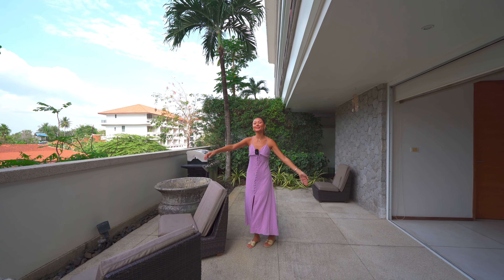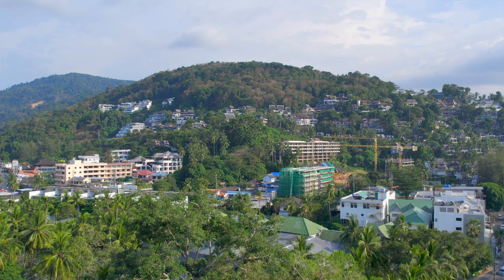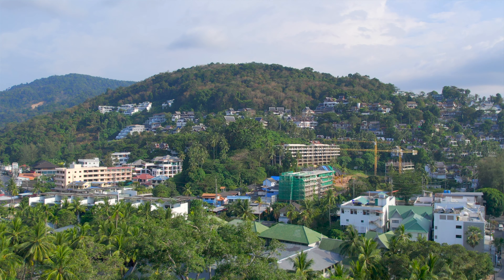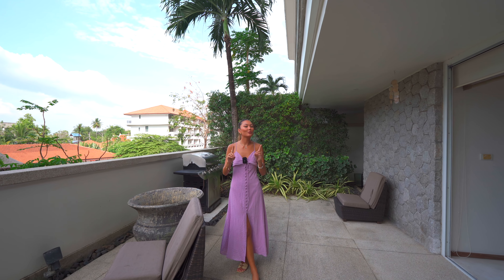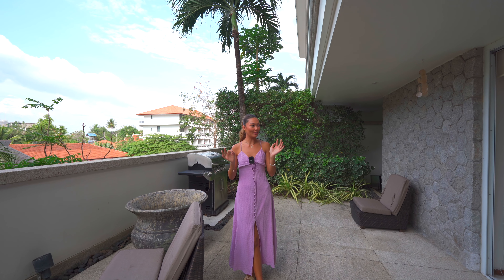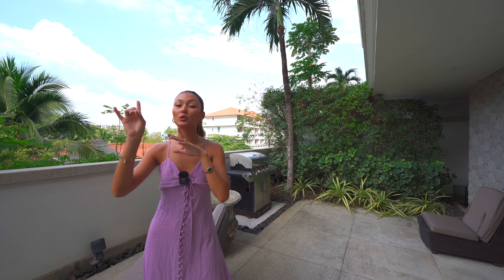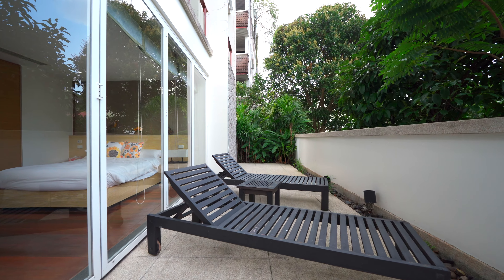Now let's walk out onto your terrace. It's got a beautiful view of so much greenery and the mountains here by Surin Beach. If you haven't noticed, there are lots of birds just singing all around here, so I feel like this would be the perfect spot to have your morning coffee. This terrace goes all the way through and connects into one of the guest bedrooms.